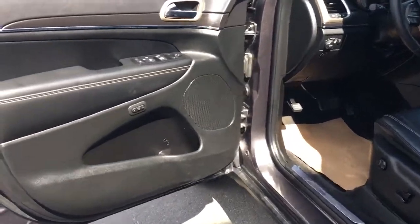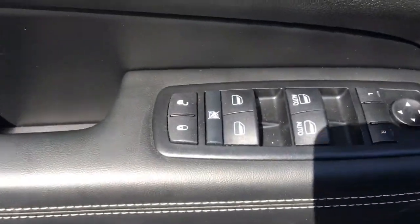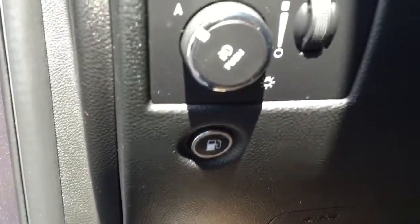Door opens nice and wide. Memory seats for driver one and driver two. Unlock and lock your power windows — that button locks those back windows. Power mirrors, power driver seats, and of course they are leather with some nice stitching. Your light options down there, and then some carpet floor mats.